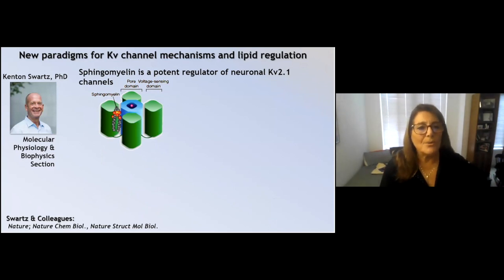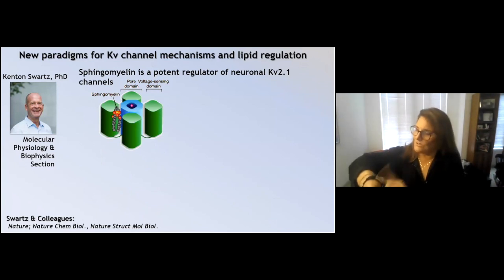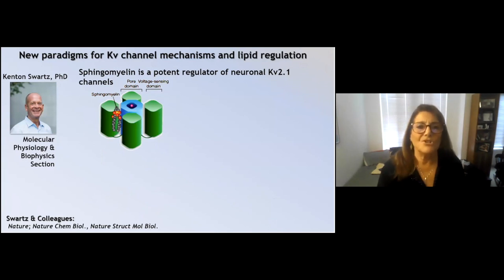This is particularly interesting because there is a cluster of neuroligin 4X autism-associated variants that surround this critical site of the amino acid difference, suggesting implications for autism spectrum disorder.